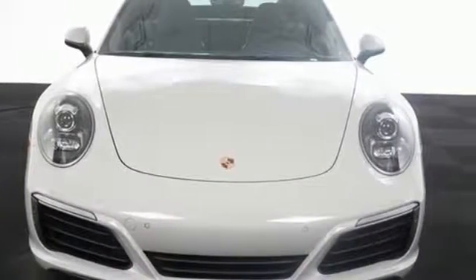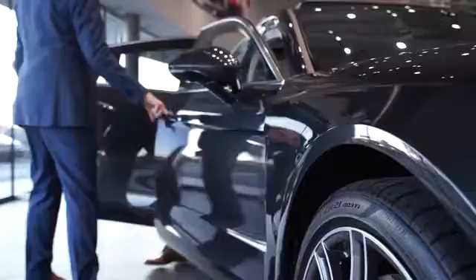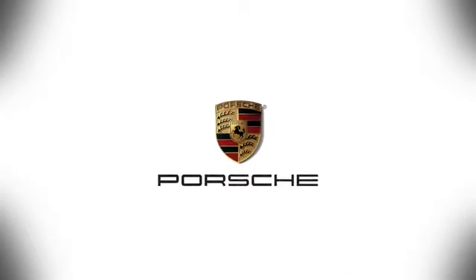You'll never know until you try. Test drive it today. At Porsche Atlanta Perimeter, we prove that buying a car can be a world-class experience. Contact Porsche Atlanta Perimeter today. We're conveniently located inside I-285 on Peachtree Boulevard.